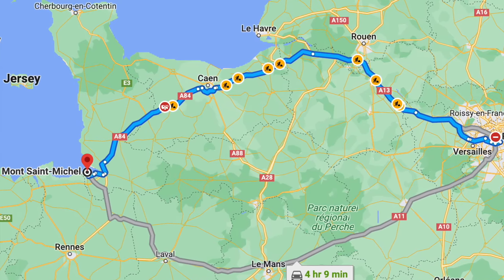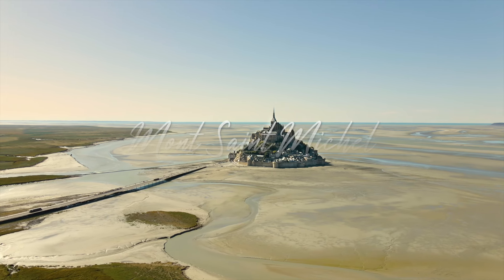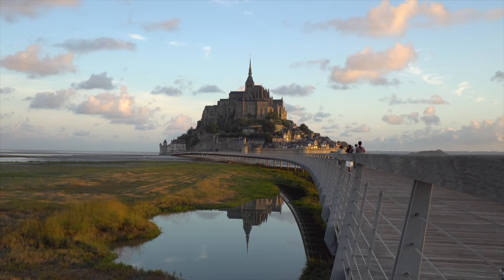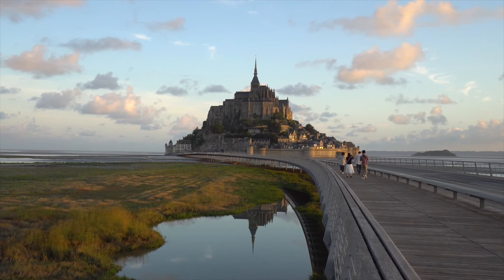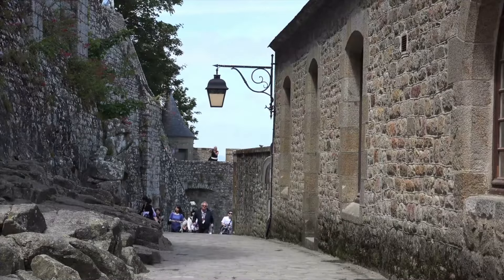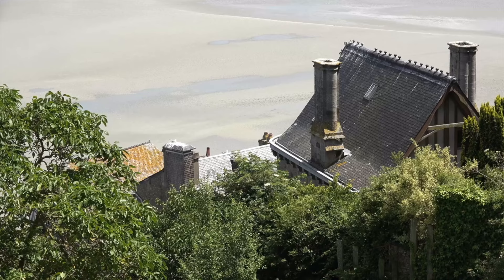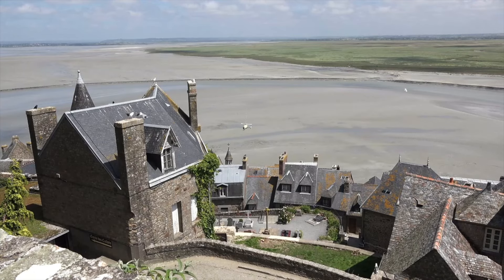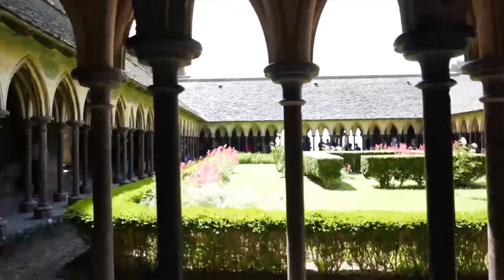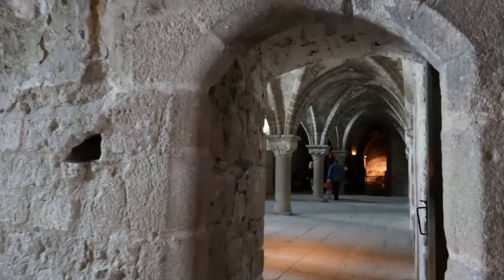Mont Saint-Michel, France. This is indeed a medieval architectural marvel — a small rocky island located in Normandy, well known for its stunning abbey perched atop the island's highest point. The abbey, which dates back to the 8th century, is a prime example of medieval architecture renowned for its Gothic design. The island and its abbey have a very rich history, once a strategic stronghold and a centre of medieval pilgrimage. It's a UNESCO World Heritage Site today and a very popular tourist destination. Upon reflection, it's a reminder of how amazing the past builders were.